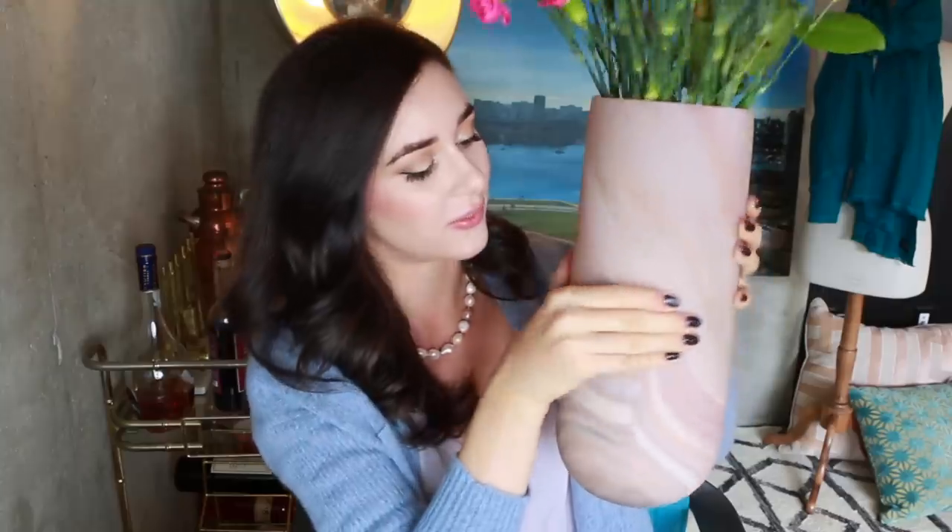Next up, let me show you my housewarming gift. This is a marble effect vase from EQ3 — I'll link it down below. It's a really gorgeous kind of rosy marble; it really reminds me of my coffee table. I love how it's got cream, lilac, and pink running through it. I've just got some carnations in here now, but it came with some beautiful flowers. I can't wait to put sunflowers in it — the more dressy vase with rustic sunflowers. Those are my favorite flowers for fall.